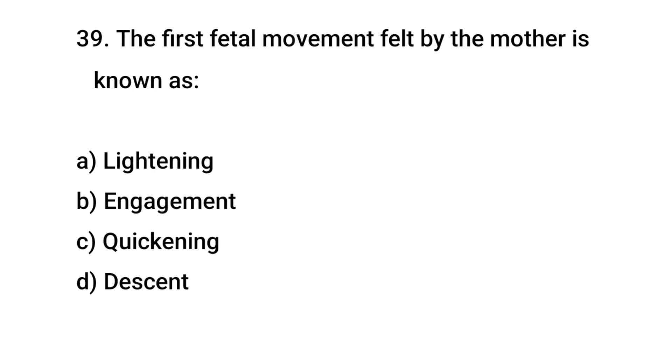Question No. 39: The first fetal movement felt by the mother is known as? The right answer is C: Quickening.